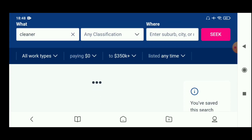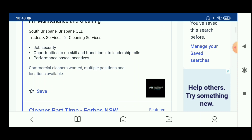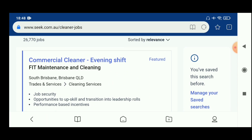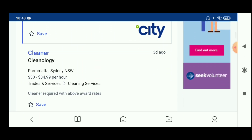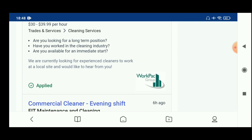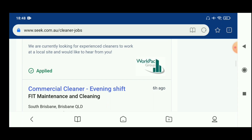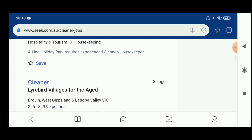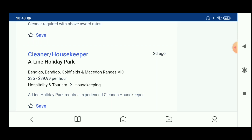The current vacancy count is 26,770. I will show you how the process works — how to apply for a job on this platform.